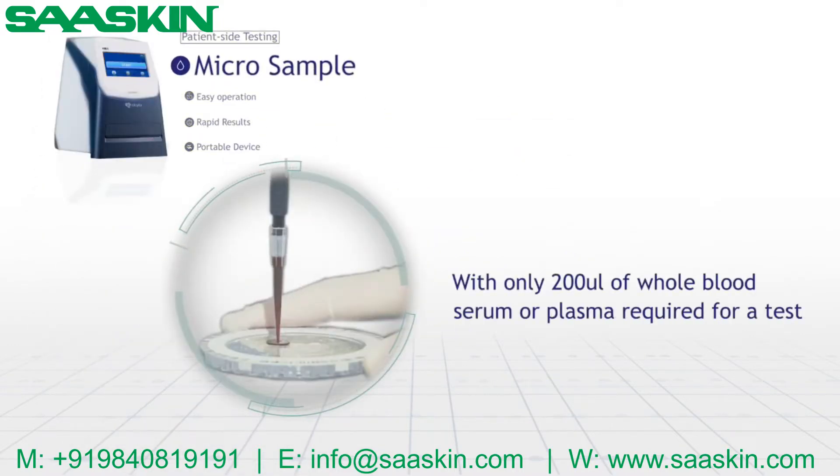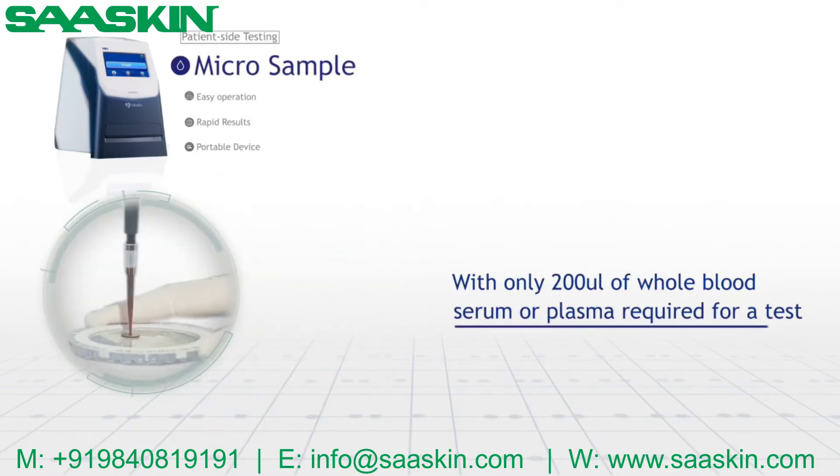Micro Sample: with only 200 microliters of whole blood, serum, or plasma required for a test.